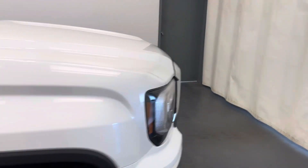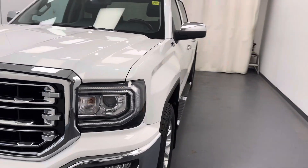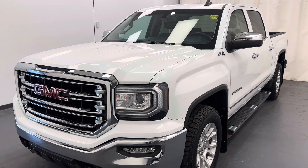That's a 5.3 liter Vortec V8. Once again, stock number 1980 — 2018 GMC Sierra 1500 SLT in Summit White.